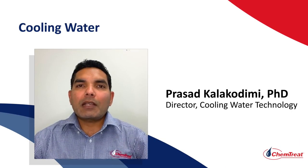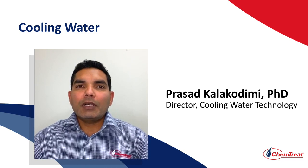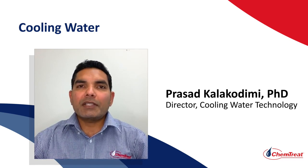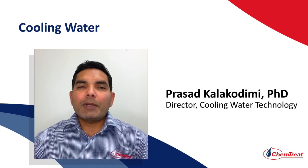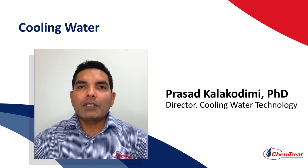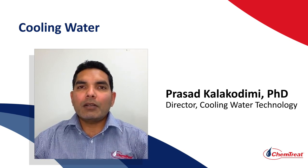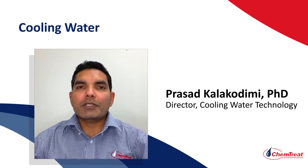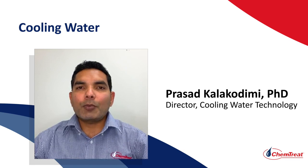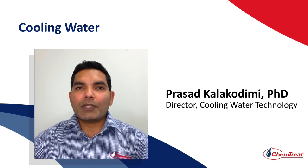Hi, my name is Prasad Kalakodimi. I'm the Director of Applied Technologies for Chemtreat. I have a PhD in Electrochemistry and Corrosion Science, and I've been in this industry for about 15 years in lead R&D roles and product management roles. Today I'll be talking about cooling towers, some of the challenges associated with cooling towers, and touch upon chemical treatment programs used in cooling tower applications. I'll also mention briefly about a proprietary and environmentally friendly technology that Chemtreat developed called FlexPro technology.